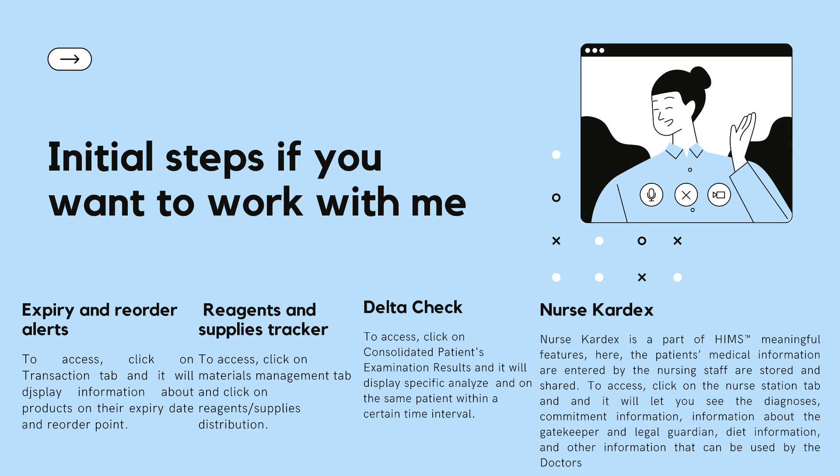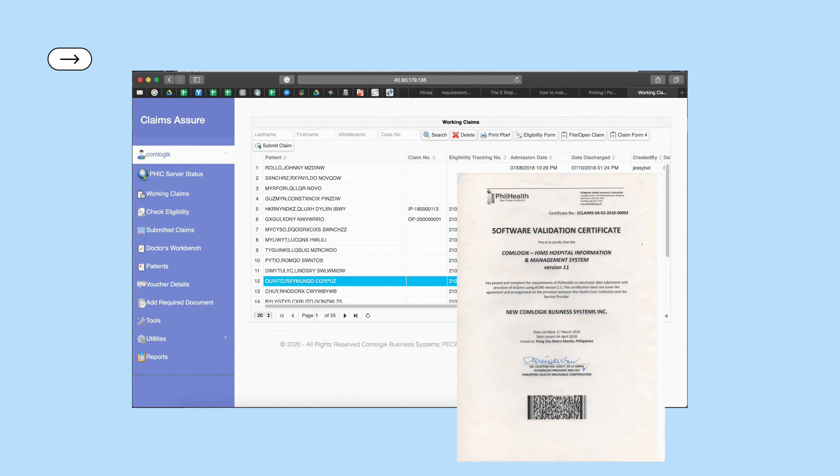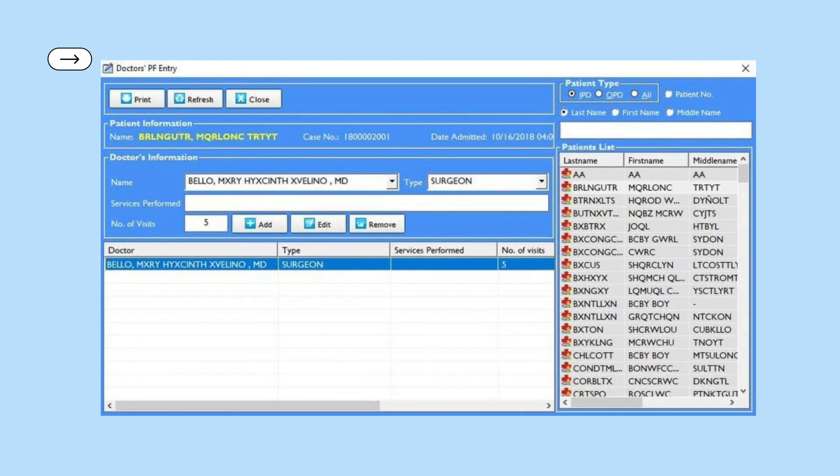For nurse cardex, click on the nurse station tab and it will let you see the diagnosis, commitment information, information about the gatekeeper, legal guardian, diet information, and other information that can be used by the doctors. This simple interface is ComLogic's Health Management Information System software. The doctor's PF entry interface allows doctors to access patients' information on the system.